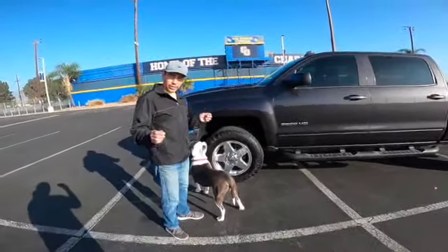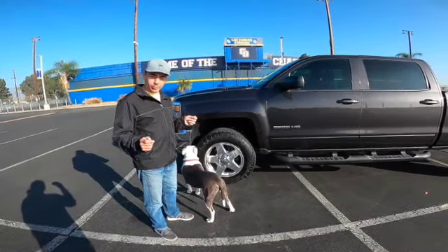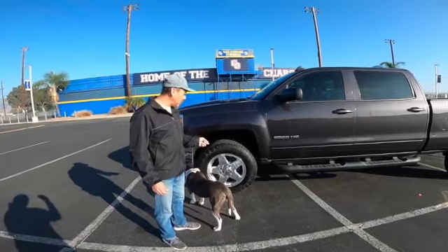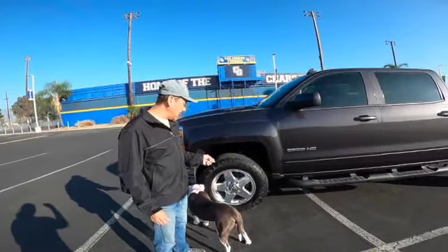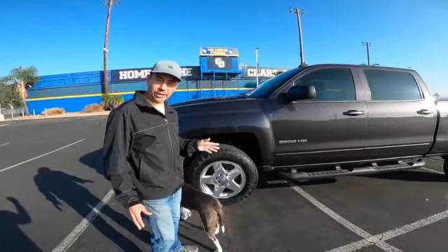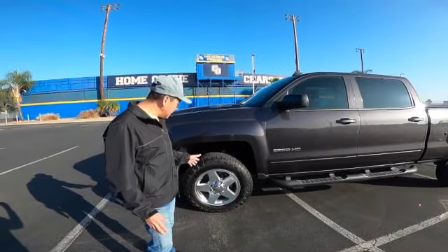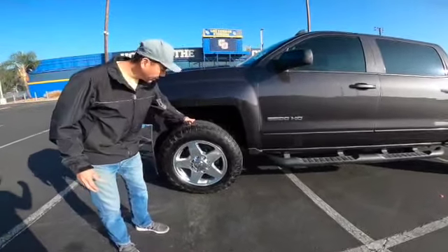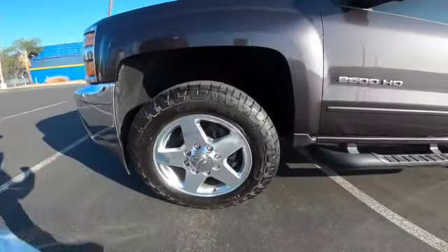In case you did not know, not all E-rated tires are the same. The E-rated tires I had prior to these were able to carry about 3,100 pounds apiece. These E-rated tires, because of the taller sidewall, are able to carry just over 3,700 pounds each.